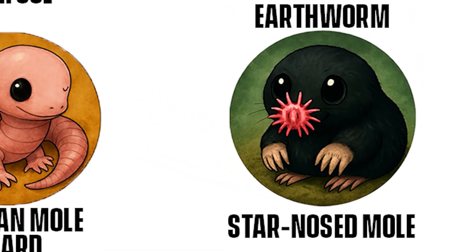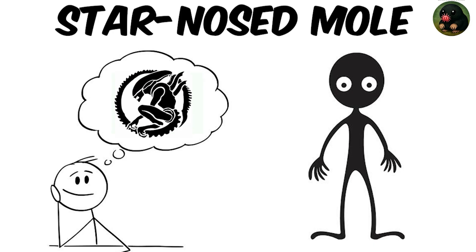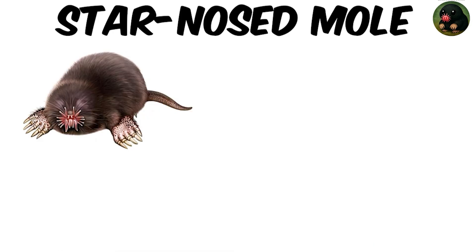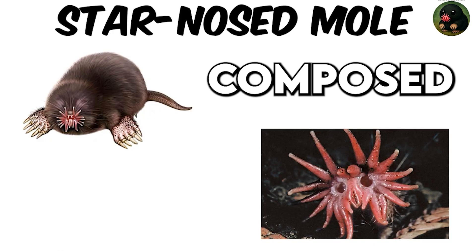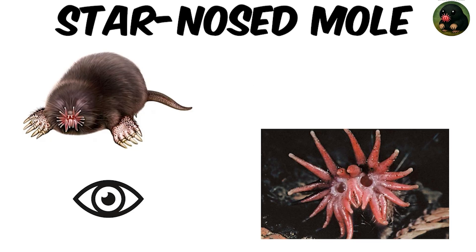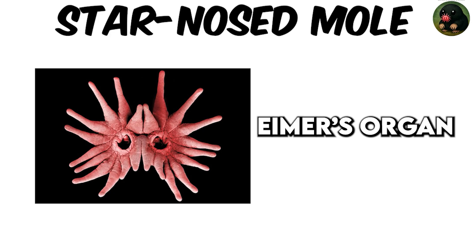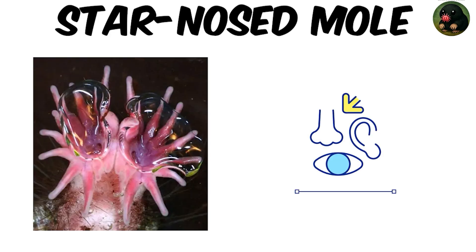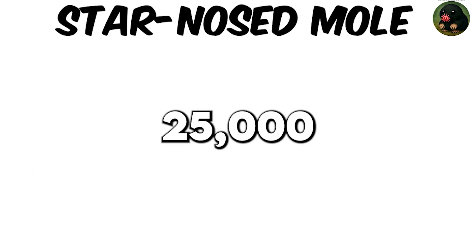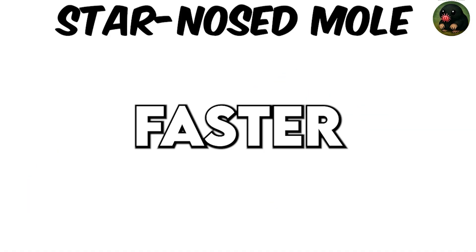Star-Nosed Mole. Imagine a creature so bizarre it looks like an alien from a sci-fi movie, with a nose shaped like a pink star composed of 22 fleshy tentacles that act like tactile eyes. Each tentacle, part of a unique organ called the Eimer's organ, contains thousands of sensory receptors — about 25,000 across the star — sending data to the brain faster than you can blink.